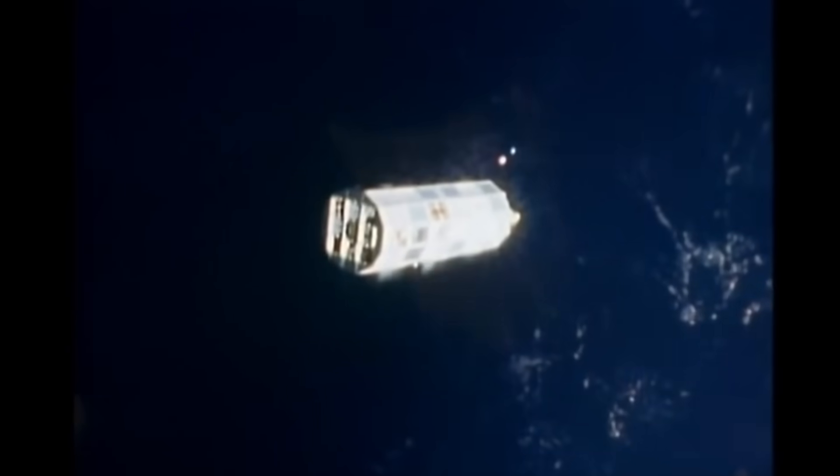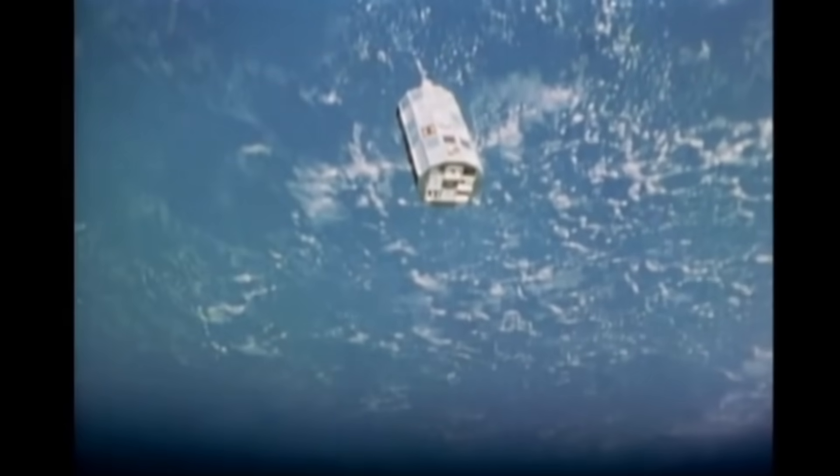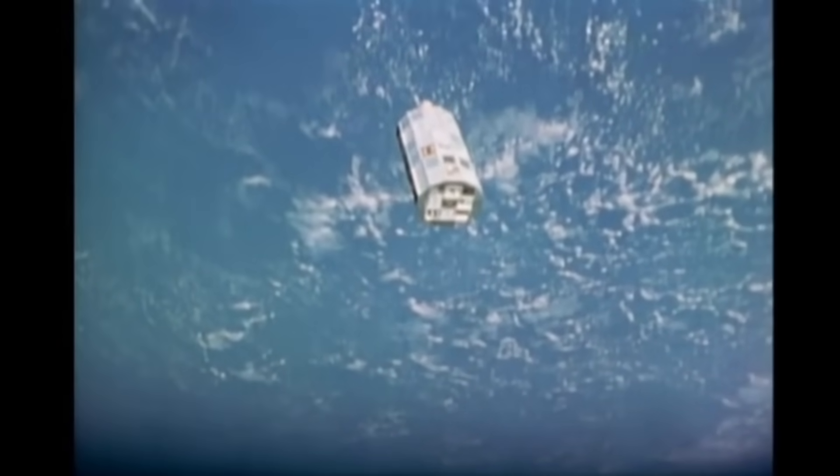With the space shuttle program grounded, there was no way to bring this scientific satellite home, and it was abandoned in orbit for almost six years. As it turned out, this would actually be a good thing for much of the research carried out on this spacecraft. This was an experiment called the Long Duration Exposure Facility — and presumably by the end of the mission, it was the Longer Duration Exposure Facility.